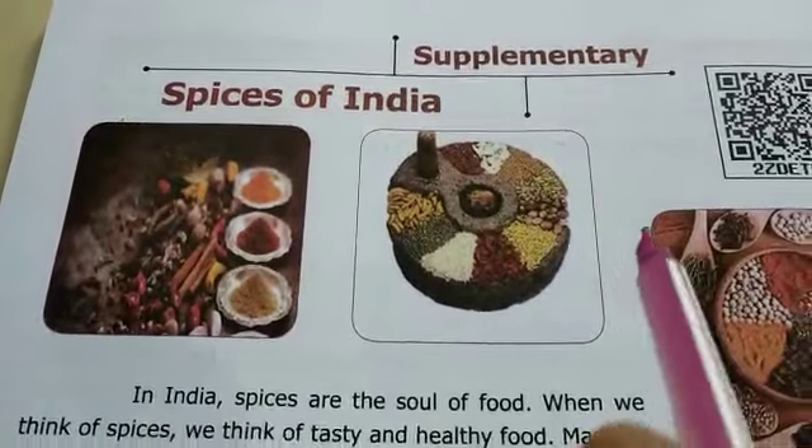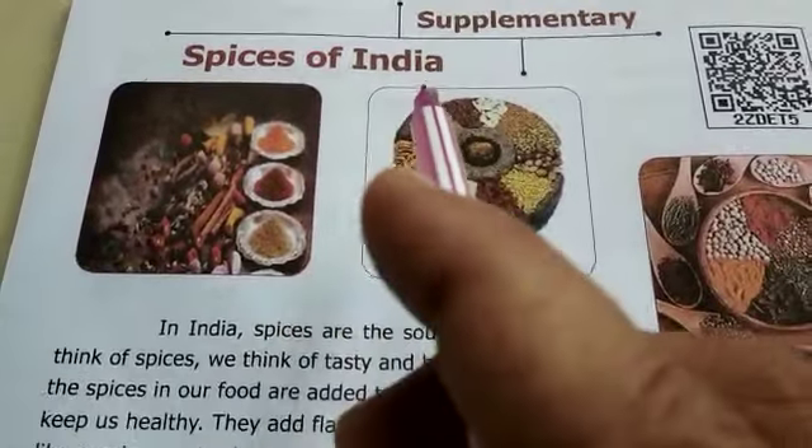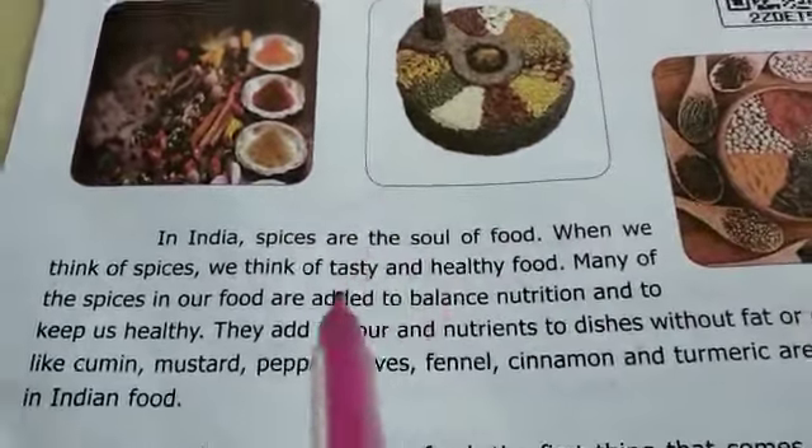Dear sixth students, in this video we are going to see supplementaries — Spices of India. Let's move on to the lesson.